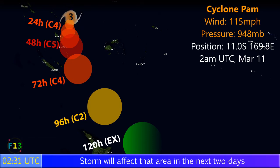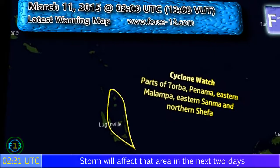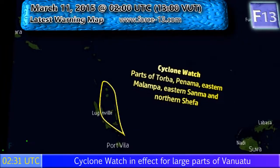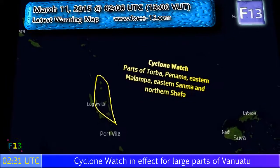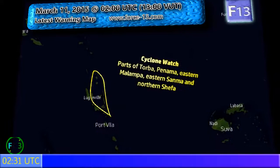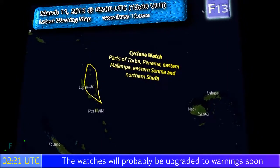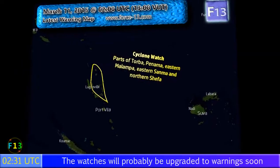As it heads south it will begin to weaken, but could still pose a threat to New Caledonia as it heads southeast. Cyclone watches are in effect for parts of the provinces Torba, Penama, eastern Malampa, eastern Sanma, and northern Shefa. Those watch areas will probably be upgraded to warnings very soon, particularly towards the north, and watches will likely extend as far as Port Vila in the coming hours.